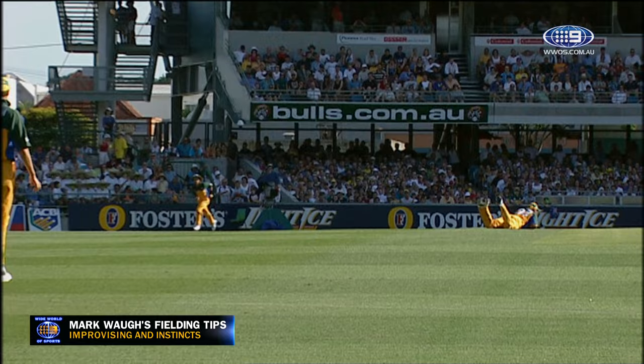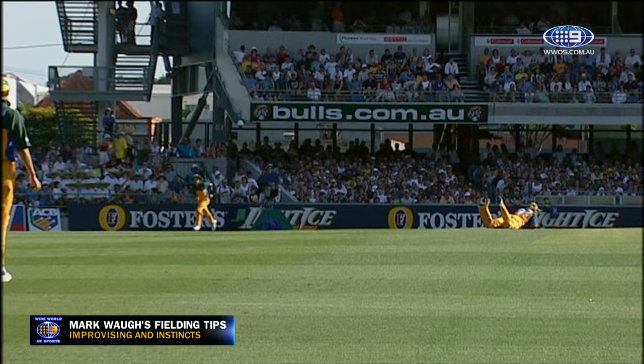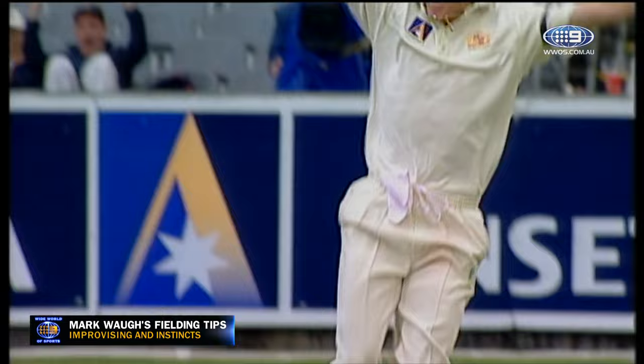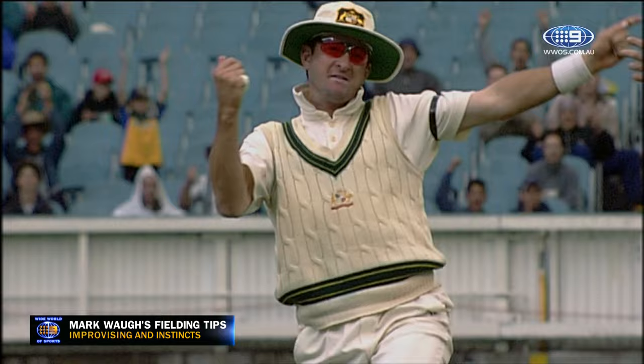What a piece of fielding. What a wonderful piece of athleticism. Great catch — Mark Waugh again. Outstanding catch on the left hand. Mark Waugh has taken an absolute screamer. There's no better feeling than taking a great catch or running someone out. So get out there and have lots of fun and enjoy yourself.